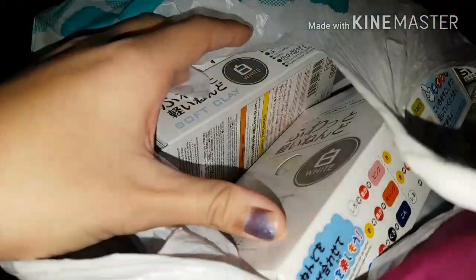So here is just a mini haul of how much clay I bought today. And you may have noticed it was so dark and it was only like 4 or 5 o'clock.